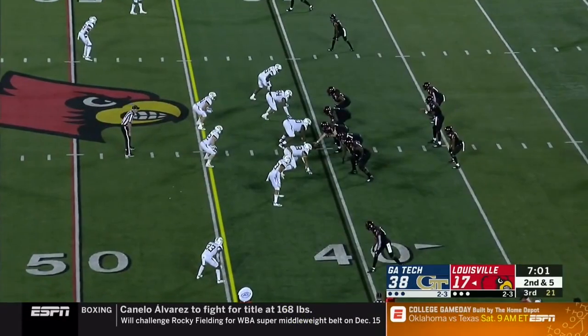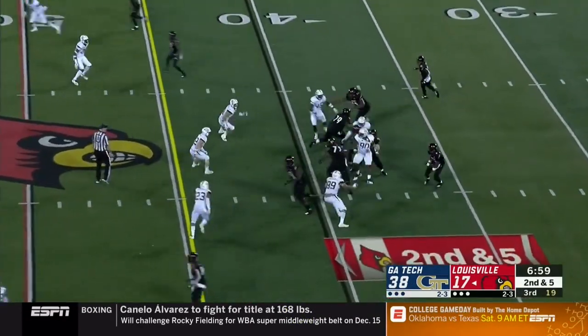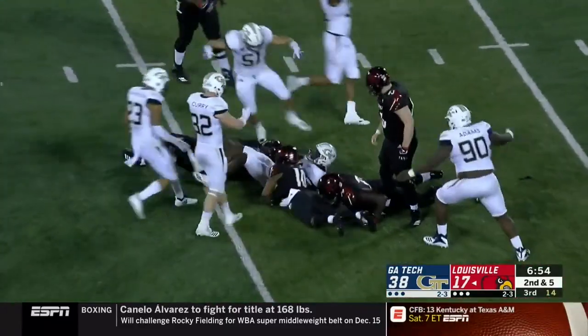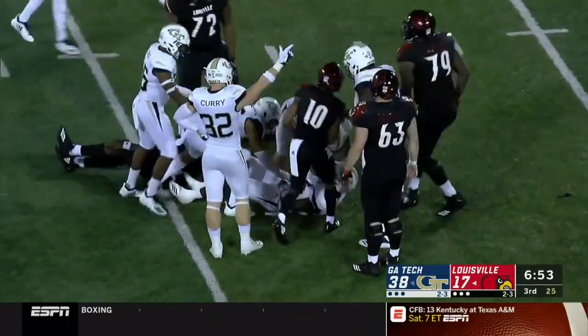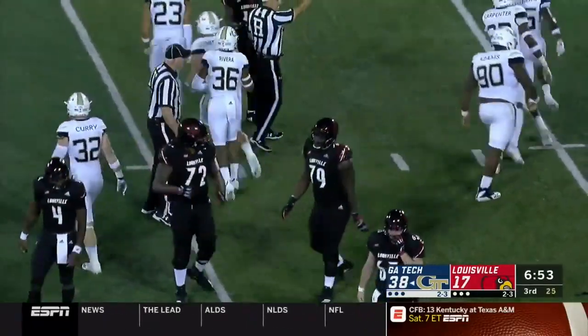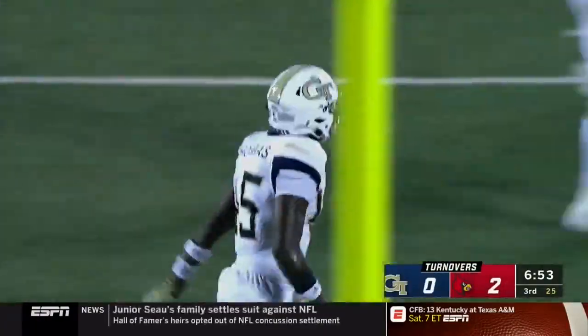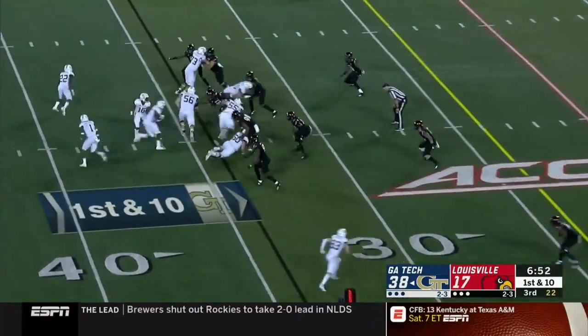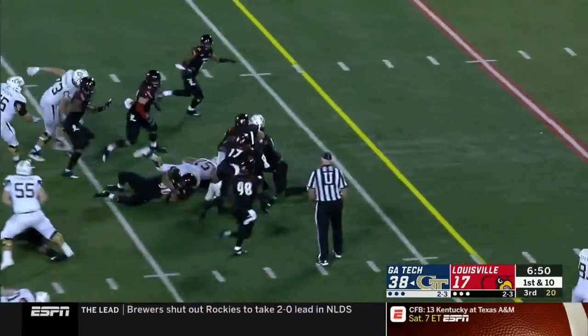The entire offense — throughout the entire team — has got to start doing it quickly. Ball comes out. As I say that, Georgia Tech has recovered — turnover. And Charlie Thomas has his second fumble recovery of the night. Adams knocked it loose, Thomas recovers. Second turnover for Louisville here tonight.